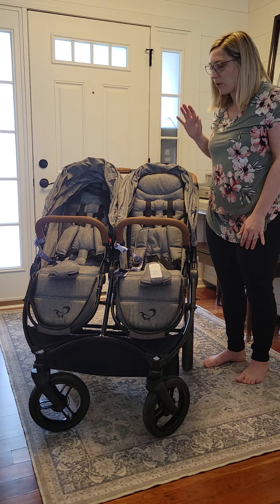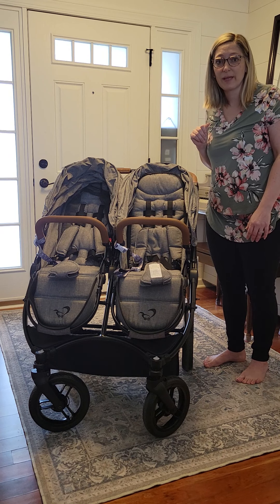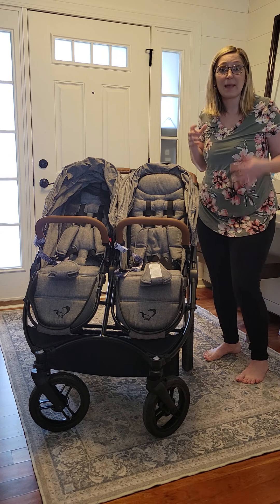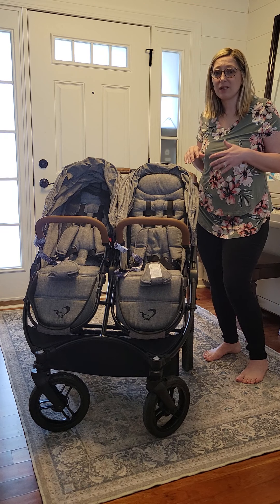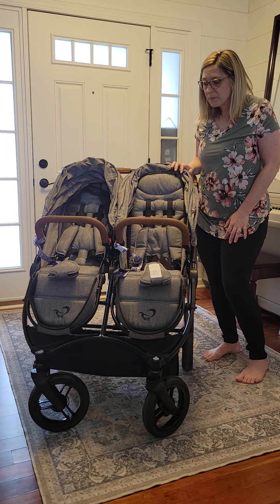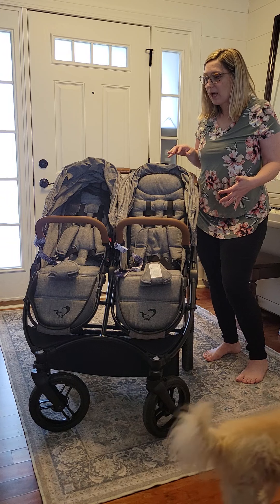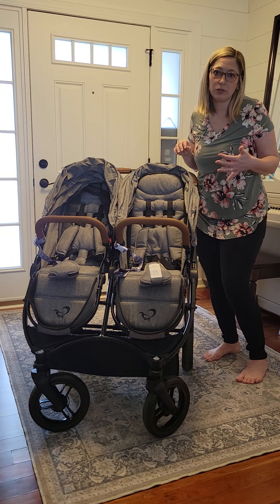I absolutely love my Bob. I'm a big fan of Buy, Sell, Trade Groups — I purchased both of my Bobs off of Buy, Sell, Trade Groups — but it is a big stroller. It does fold down really big and it's pretty heavy, and when you're getting into the 25 to 30 pound range for any stroller, one pound can make a huge difference.